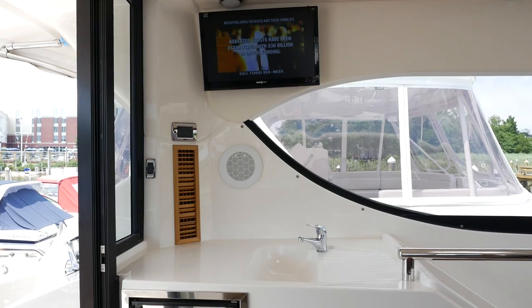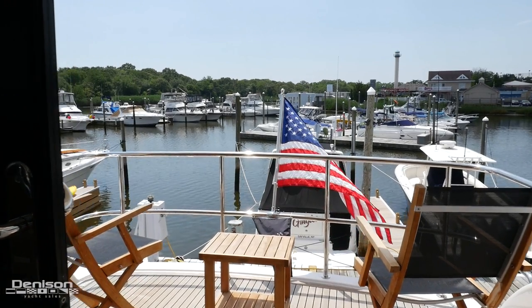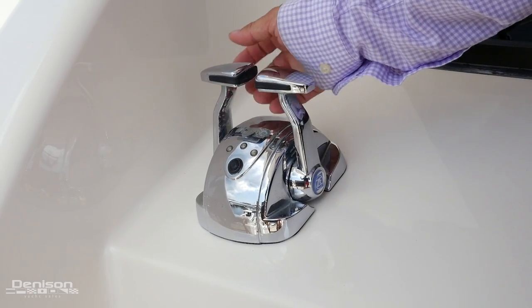You also have a fridge on the starboard side, and across from that you'll find your television, sink, prep area, and ice maker. Heading aft, you have a private balcony with one of the four engine controls that we mentioned earlier.